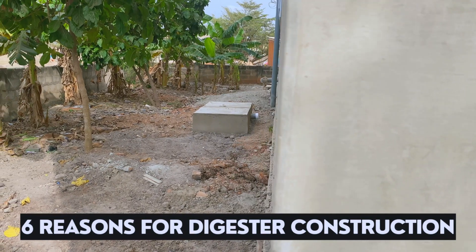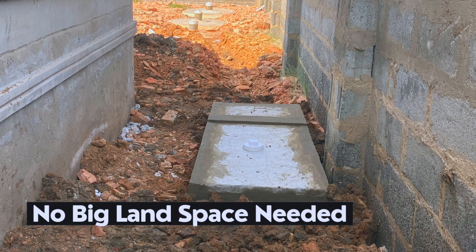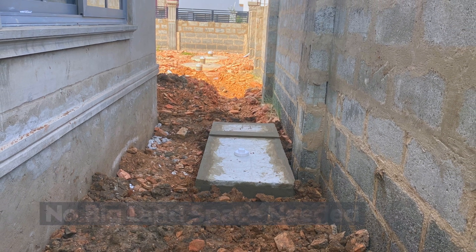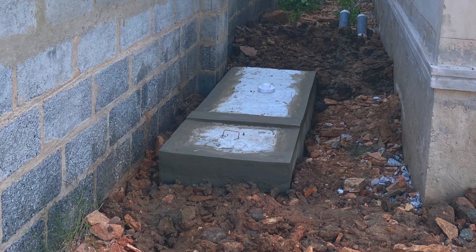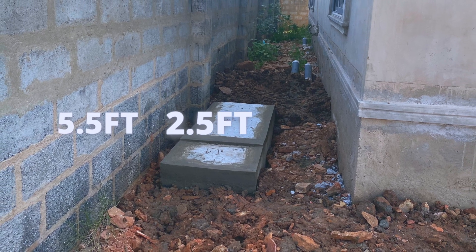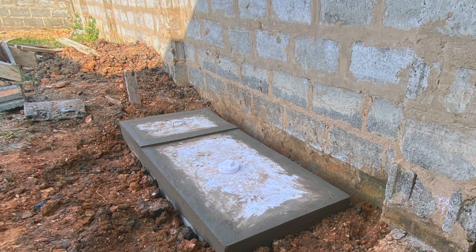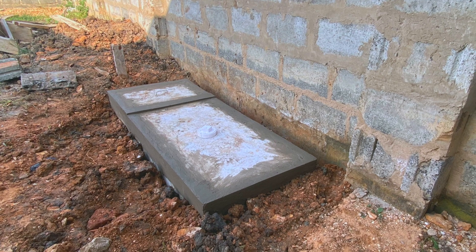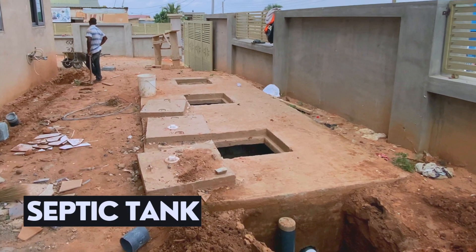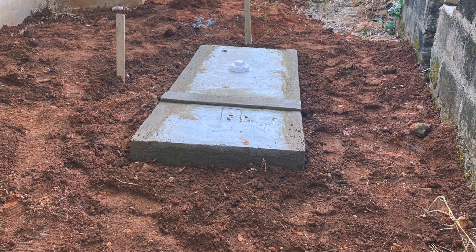Here are the six reasons why you should install a biodigester this year. Please stay till the end for a bonus. Point one: you don't need a big land space to install a biodigester. If designed and constructed well, a standard family-size biodigester should not take more than four feet at the back or side of your three to four bedroom house. This digester measures five and a half feet in length, two and a half feet in width, and three feet in depth — unlike septic systems that require between 10 to 20 feet of space.